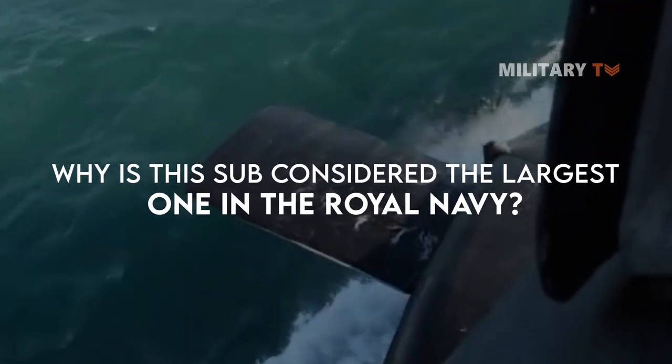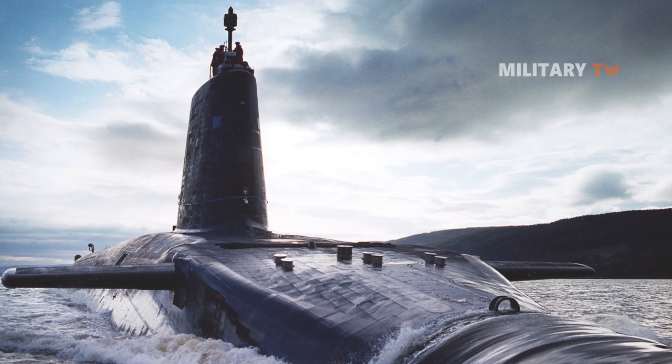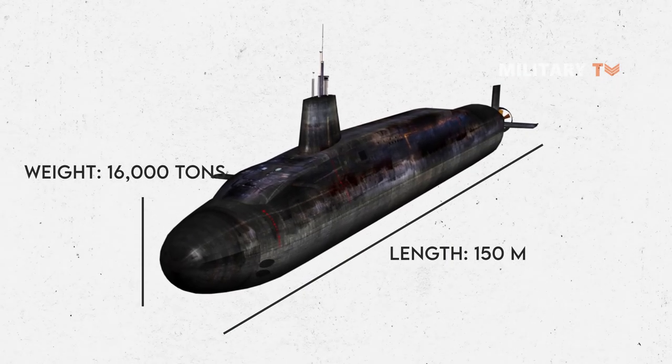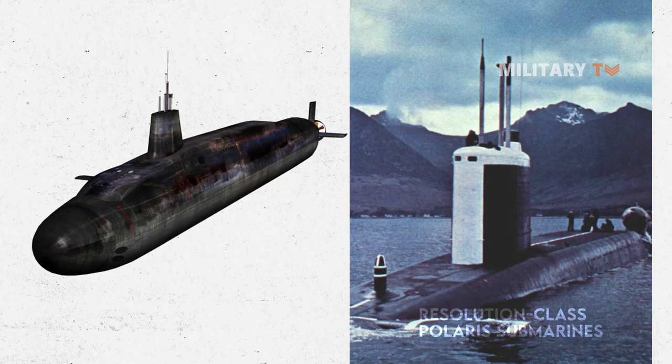The Vanguard-class submarines are the largest submarines ever built in the United Kingdom, measuring about 150 meters in length and weighing more than 16,000 tons. The submarines have twice the displacement of the Resolution-class Polaris submarines.